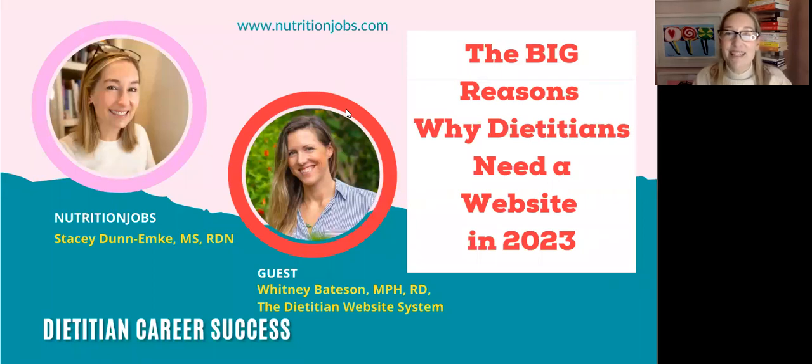Hello, everybody. I am Stacey Dynamke with Nutrition Jobs, and thank you so much for joining our event today, where we're going to be talking about all things websites as dietitians or healthcare professionals. I am very excited that you are here to join us. We've got a big crowd, and this is a super interesting topic with some really interesting information that I'm very excited to share.